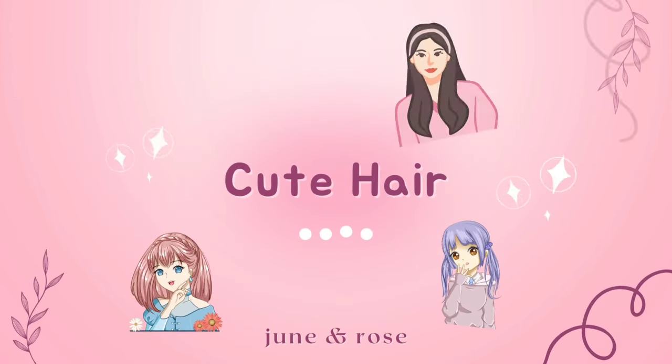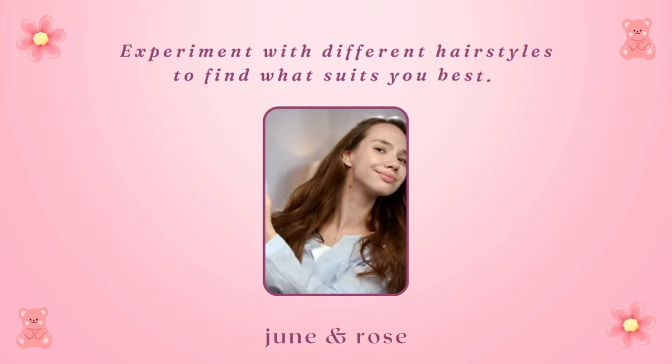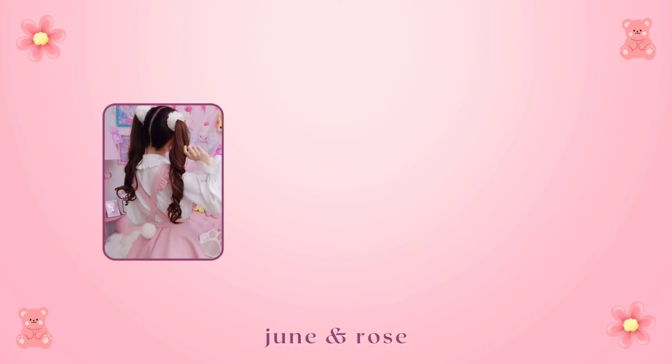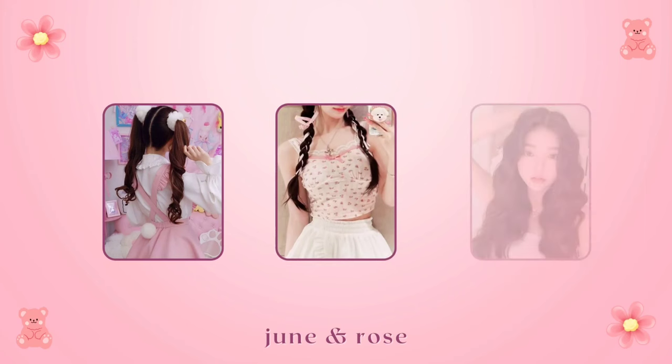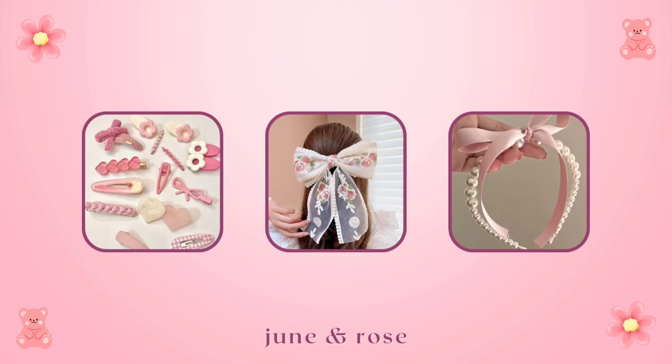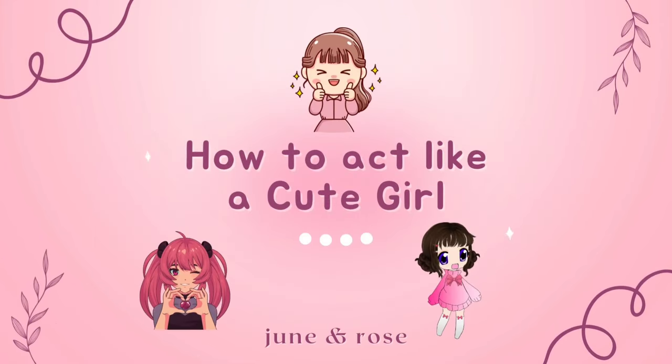Cute hair: experiment with different hairstyles to find what suits you best. Cute hair often involves playful ponytails, braids, or loose curls. Accessorize with cute hair pins, bows, or headbands to add an extra dose of sweetness.